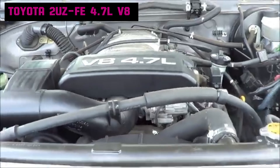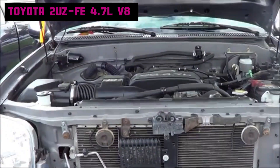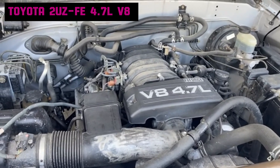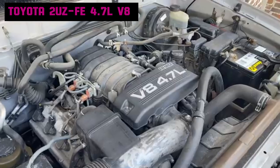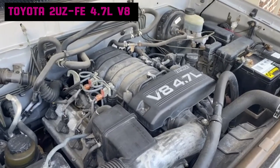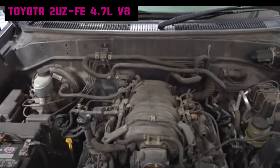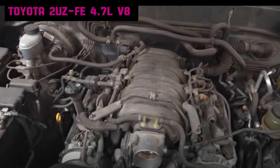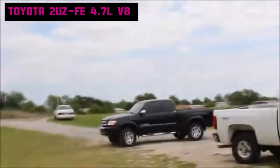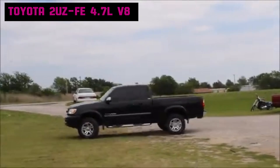The Toyota 2UZ-FE engine debuted in 1998 as part of Toyota's UZE engine family, designed to prioritize durability and smoothness for heavy-duty and luxury applications. The 2UZ-FE is a 4.7-liter V8 with a naturally aspirated design, featuring a double overhead camshaft configuration and 32 valves. The engine utilizes Toyota's Variable Valve Timing with Intelligence in later iterations, boosting efficiency and power. Its head is made from aluminum, while the block is constructed from cast iron for added strength. This belt-timed engine delivers 230 to 282 horsepower and torque from 302 to 325 pound-feet, depending on the model year and application.